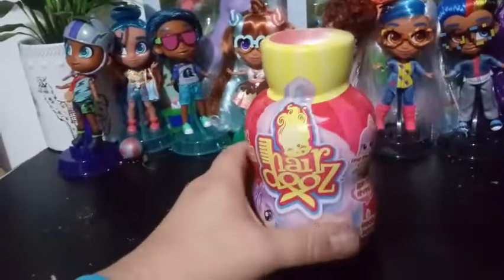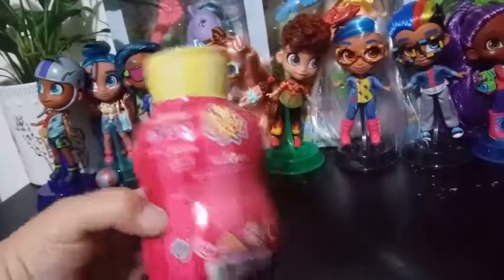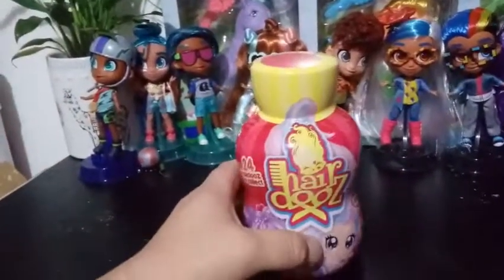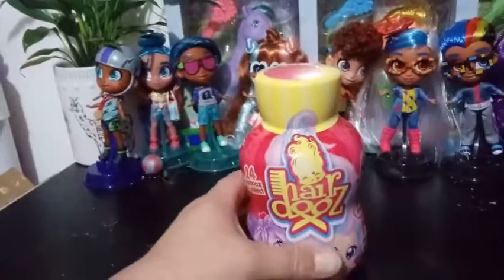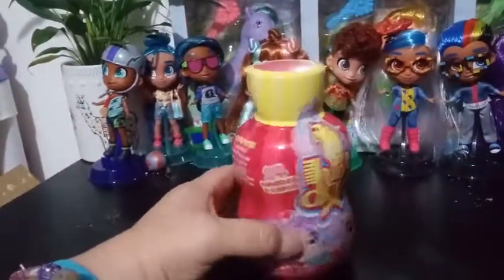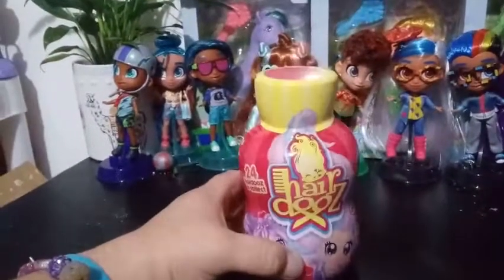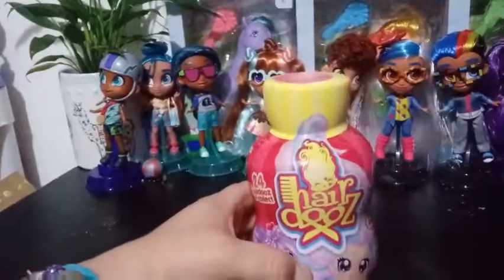Now these are my Hairdos — I think, yeah, these are my Hairdos. An Australian-based company, I believe, and this is Series One. I've been waiting for these to come for lord knows how long. I've been watching them on Instagram, seeing other people doing videos of them, and I have never seen them in the US or any of the stores. But I did find these at Target.